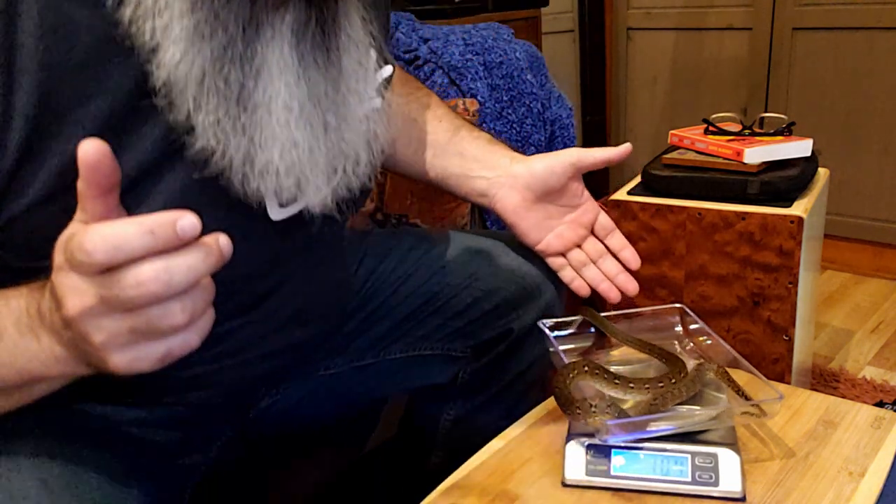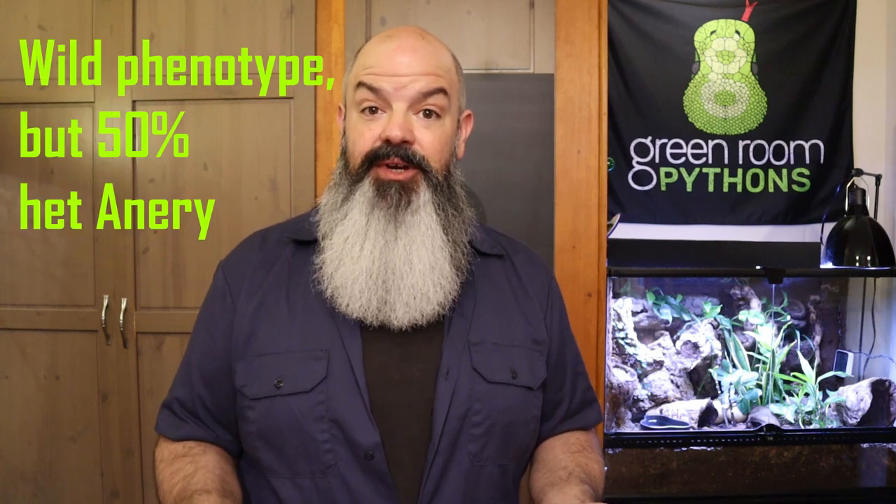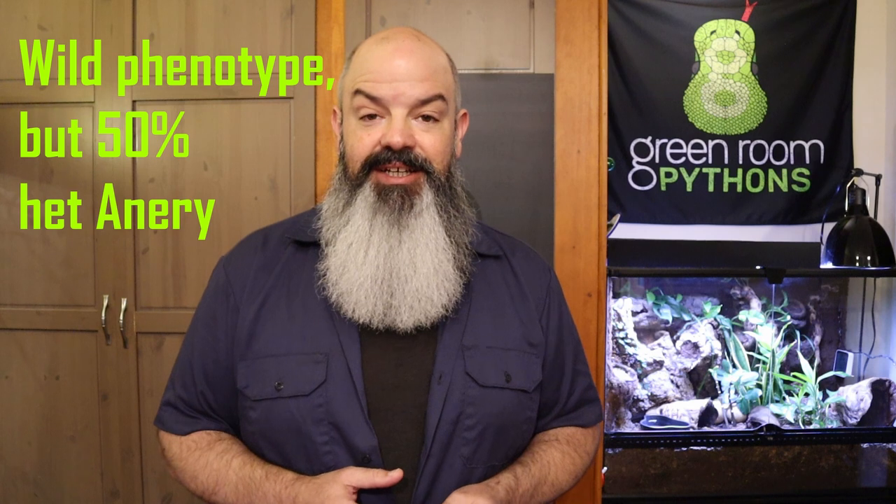Different from ball pythons, super dwarf retics have not only morphs but localities that are important in their breeding. This girl is a wild type, but she's got some awesome localities. She won't be ready to breed for maybe four years — probably more like five — and some wait until six years. So I'm not even thinking about breeding right now. I know what I want to do in the future and I've got that sort of planned out, but right now she is just a member of the Green Room Pythons family. You'll see some video updates and we'll occasionally do a super dwarf video mixed in with all the ball python videos.